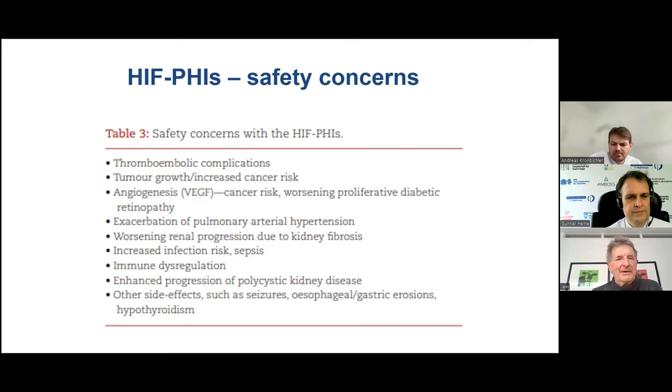Particular concerns include thromboembolic problems and increased cancer risk, because these drugs have the potential to upregulate VEGF — vascular endothelial growth factor — which is not good for patients with proliferative diabetic retinopathy. A lot of these concerns need more studies to be definitive.